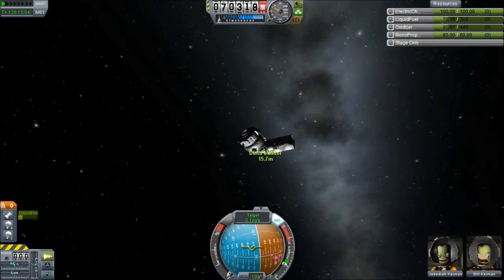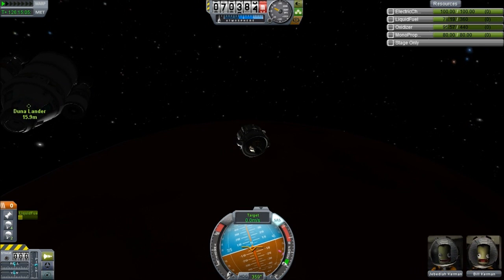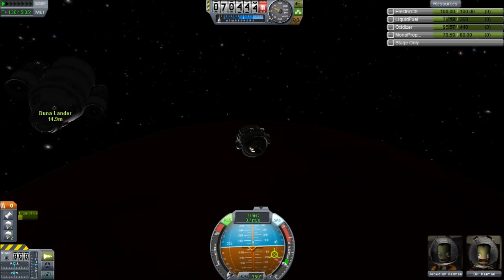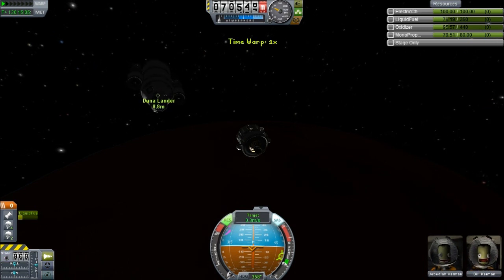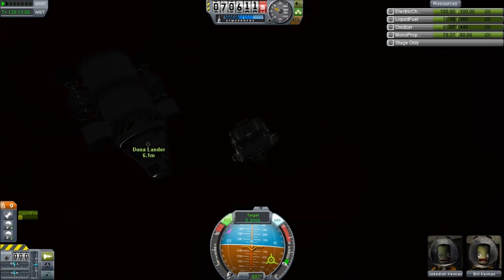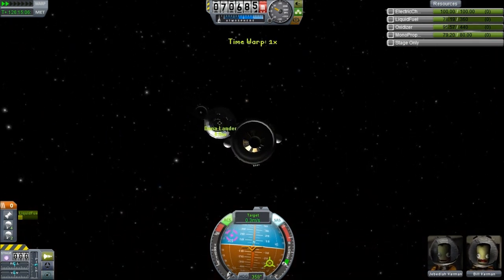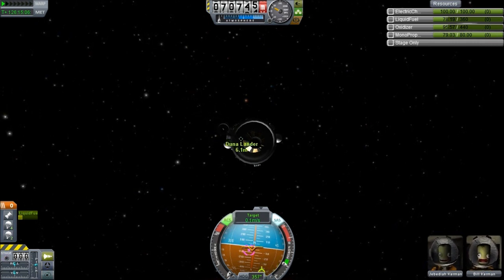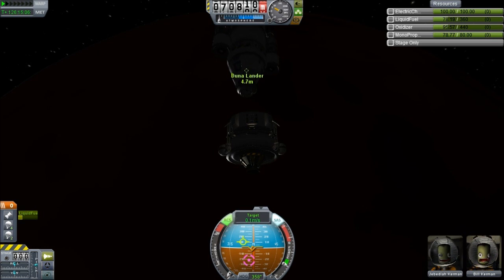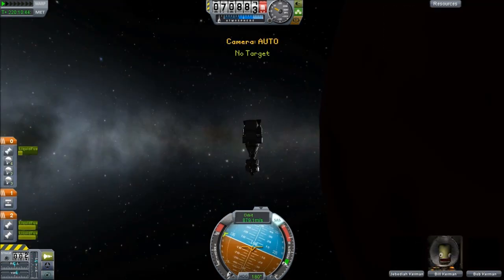We've cancelled out our relative velocity by burning retrograde to the target, and we are now just trying to wheedle our way in. We're about 15.8 metres away. That means we can point ourselves north, because we are docking nose to nose and the target ship is currently pointing south. I recommend you point yourselves north or south — that means you won't go head over heels every time you orbit a planet; you will stay pointing in that one direction and rotate along the central axis. We can point towards it, then RCS our way in.